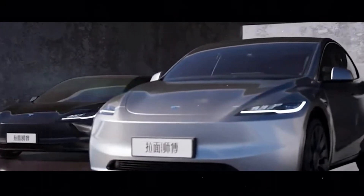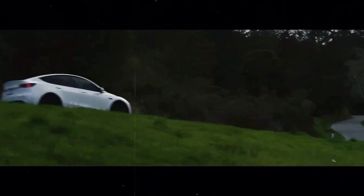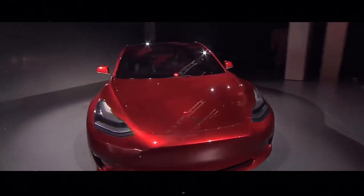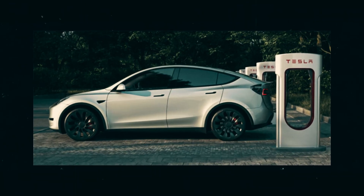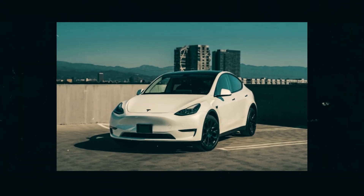Tesla has finally revealed the long-awaited long-range rear-wheel drive Model Y in the United States. This new model boasts an impressive range of 320 miles, replacing the standard range version. This news is excellent for those who prioritize range in their daily commutes or long journeys.